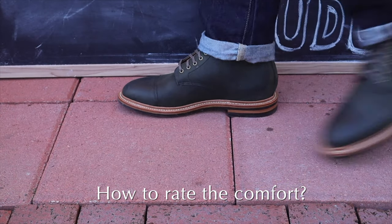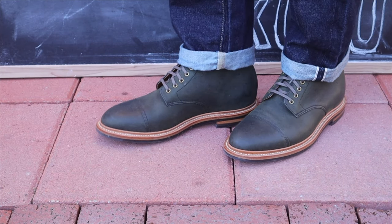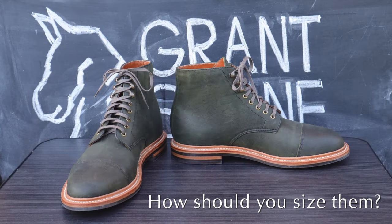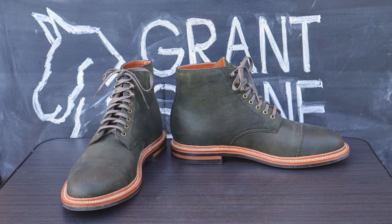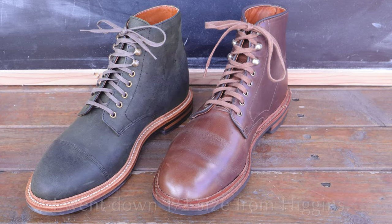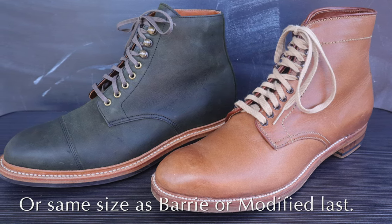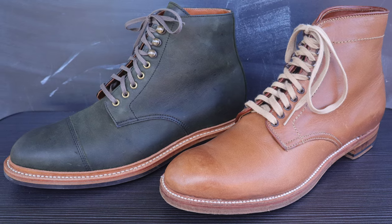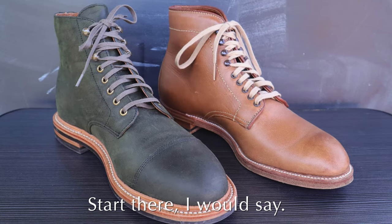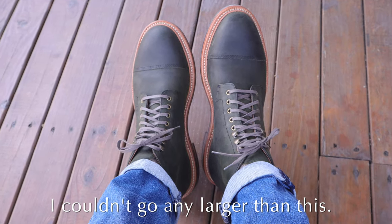How would I rate the comfort of this boot? Well, after about six or seven wears, it did become really comfortable, but you're going to have to be patient. As for sizing — with most people, you probably want to go a half size down from your Higgins Mill size, or take the same size you use for the Alden Berry last. That's exactly what I did, and the Leo last fits me beautifully in 7.5D, whereas my usual size is 8. I can't imagine going up to size 8, because this is already a pretty generous last at the instep.